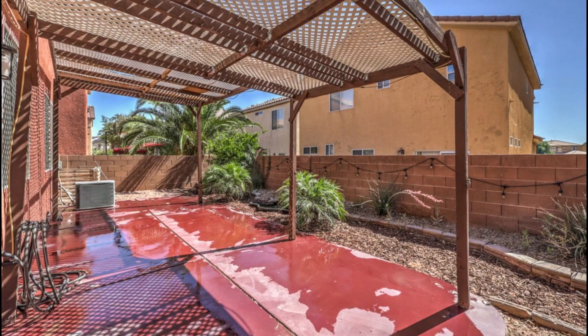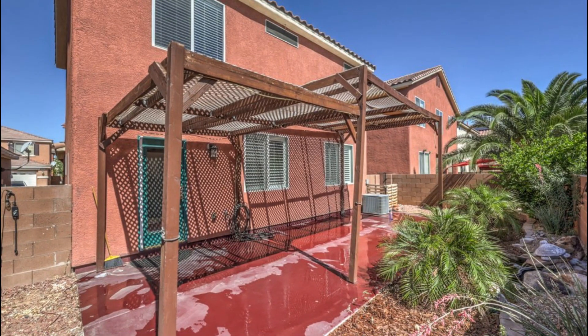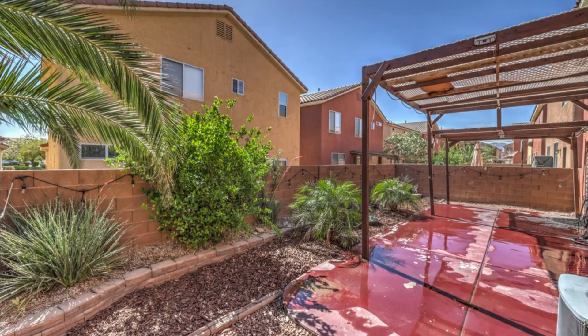The front yard is a true showstopper, meticulously landscaped with palms, offering excellent curb appeal and a serene outdoor space.